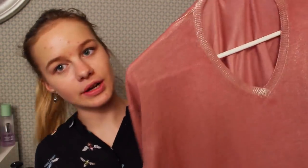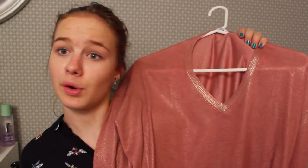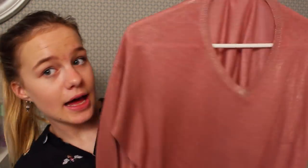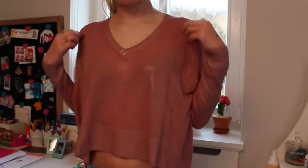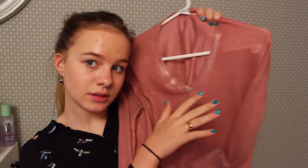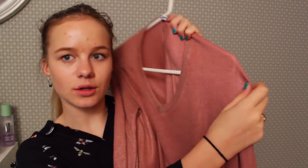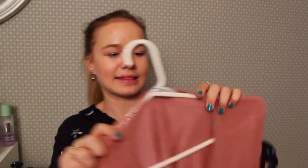Then I have this cropped sweater on a hanger. It has a v-neck and it's kind of sparkly. It's from Mango — a light pink color with little shimmers on it and little holes in the fabric. I really like this. It's cropped. I actually got dress coded for it, but what can you do?